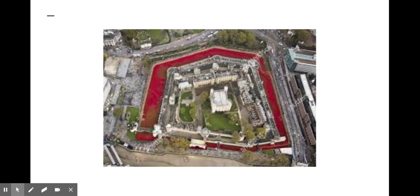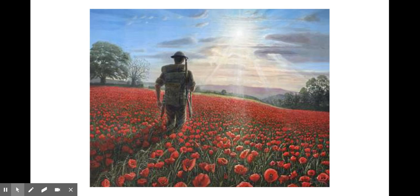The poppy has a long association with Remembrance Day. Scarlet corn poppies grow naturally in conditions of disturbed earth throughout Western Europe. The destruction brought by the Napoleonic Wars of the 19th century transformed bare land into fields of blood-red poppies growing around the bodies of the fallen soldiers.